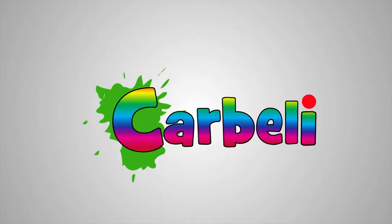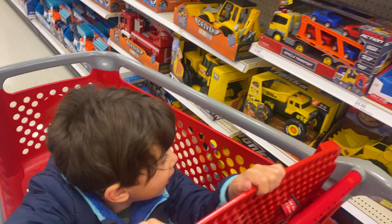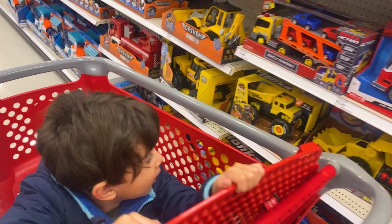Today we are at Target doing a little toy hunting. Looking for some cars. He's already kind of set on something. We looked over through the pegs a little bit — there's not a whole lot here, pretty empty. There are some multipacks, which is pretty cool.